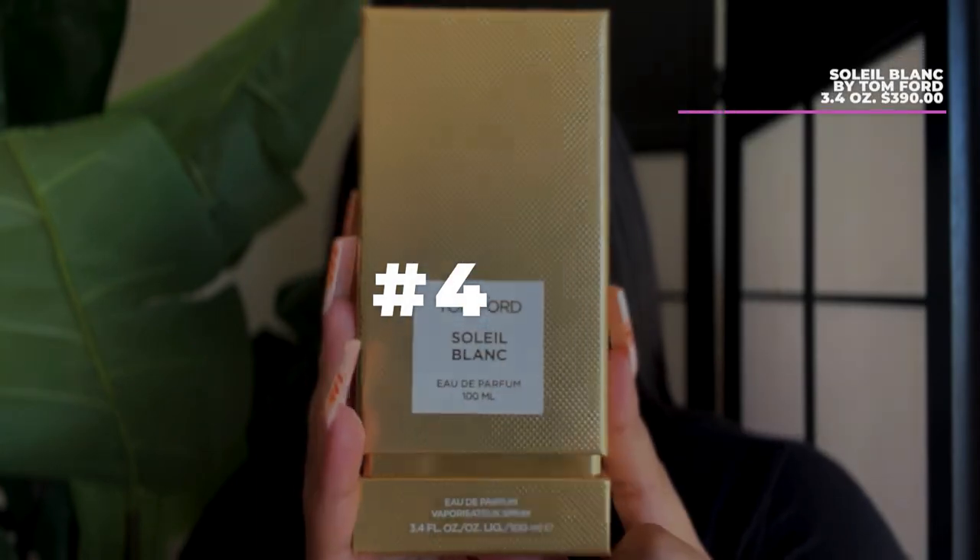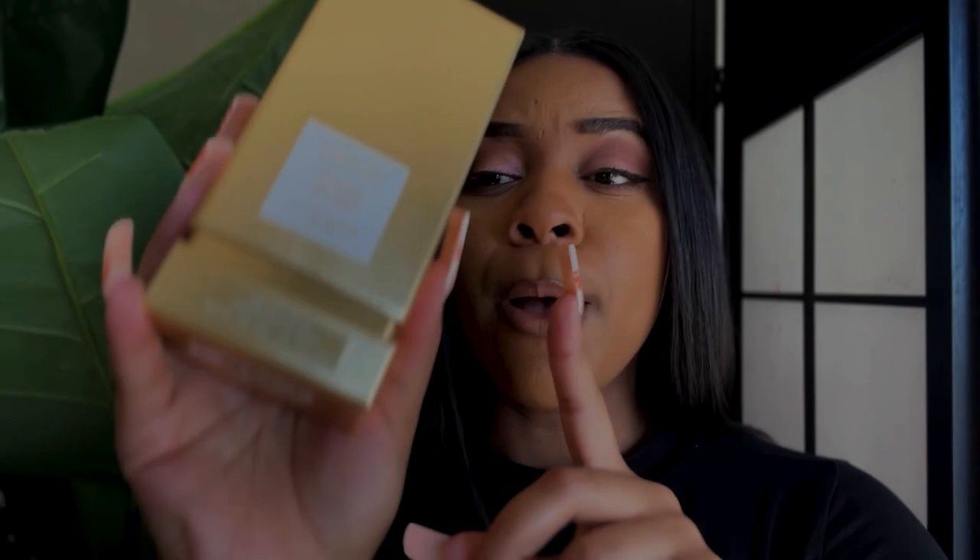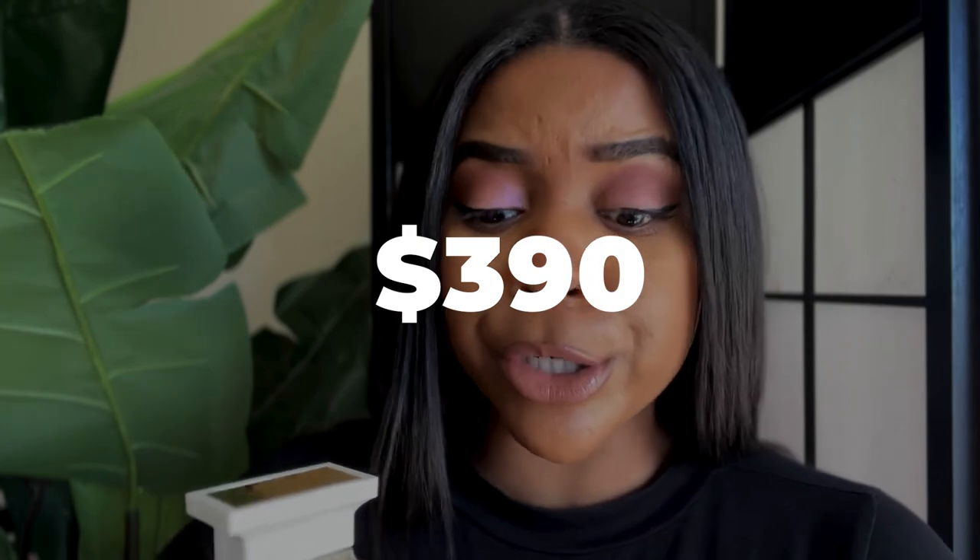The next perfume I have for you is Tom Ford Soleil Blanc. Look at it — beautiful packaging. This is also a big one: 3.4 fluid ounces. My best friend got this for me, and I'm like, you did that — because I asked for the scent but I didn't think she was gonna come through with the big daddy. This is a $390 bottle of perfume, so yes, it will stay in the packaging forever.